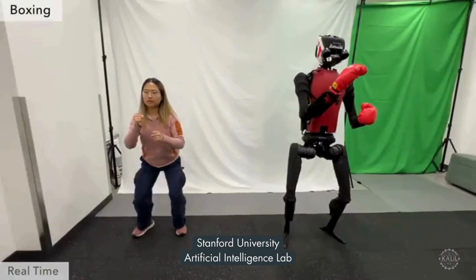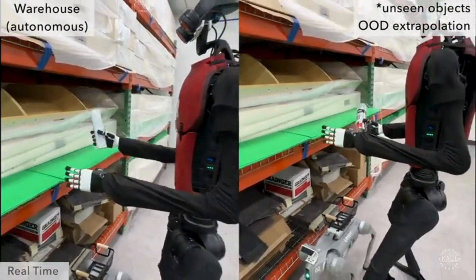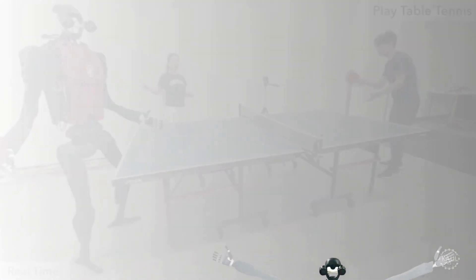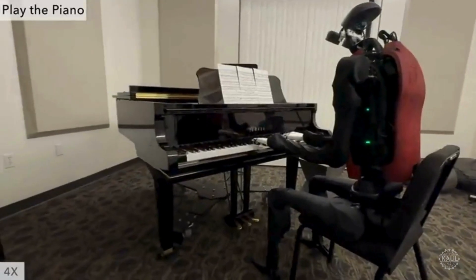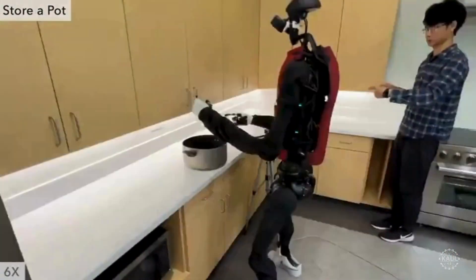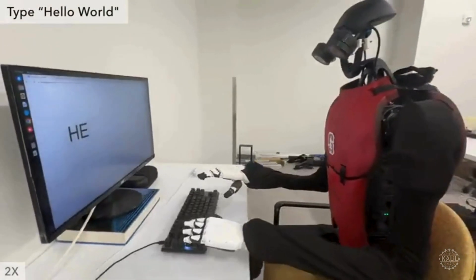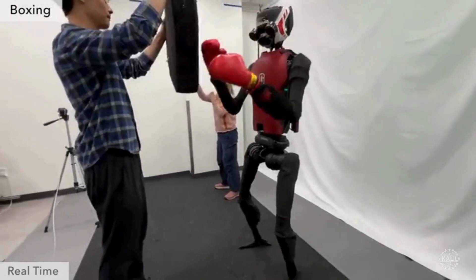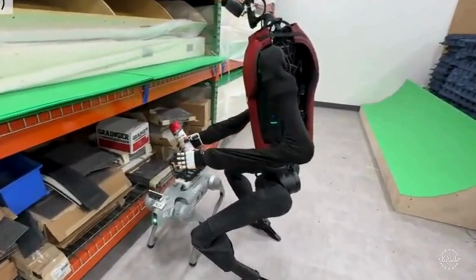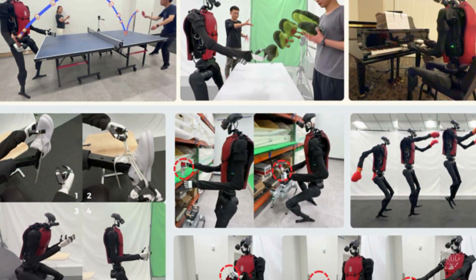The Human Plus robot can learn to box by shadowing and mimicking fast, complex human motions. The humanoid robot developed at the Stanford University Artificial Intelligence Lab can also play table tennis and fold laundry by copying human actions observed with cameras and sensors. It requires 40 hours of human motion data for training. Just under six feet tall, the Human Plus robot is equipped with two RGB cameras and has 33 degrees of freedom. It's powered by motors that generate up to 360 newton meters of torque, and its battery life lasts about two hours. The team plans to improve the robot's abilities and fix issues with its movement and pose estimation.